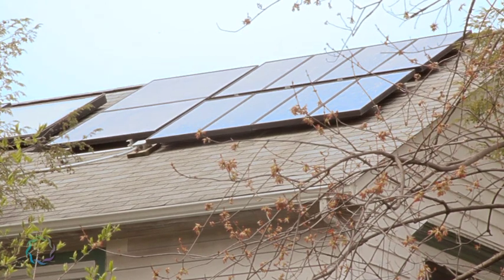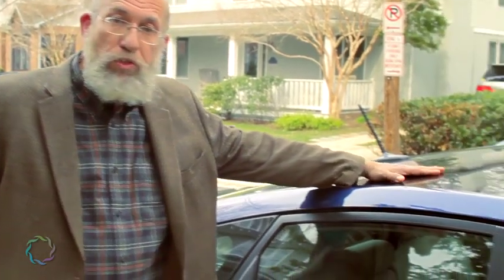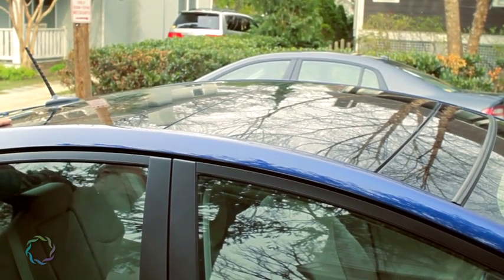Scott also augments his transportation with solar power. This is the 2010 Prius with the photovoltaic panel integrated into the roof to charge the battery.